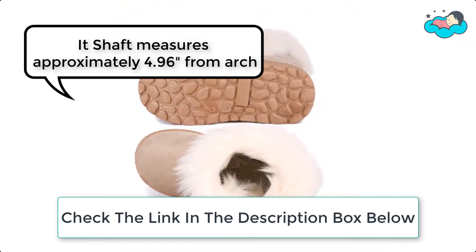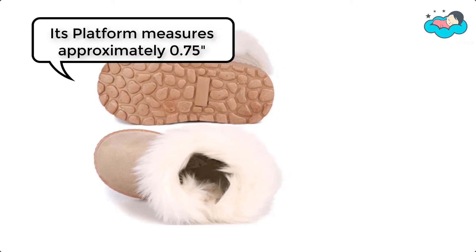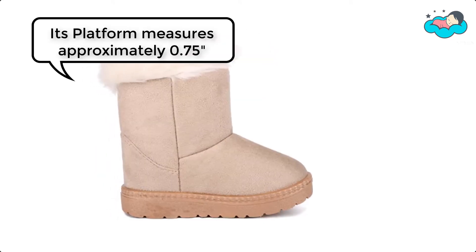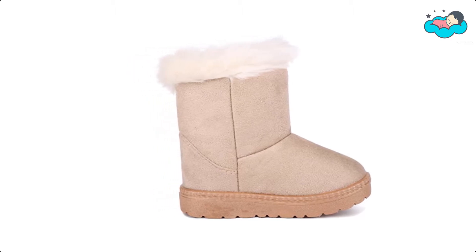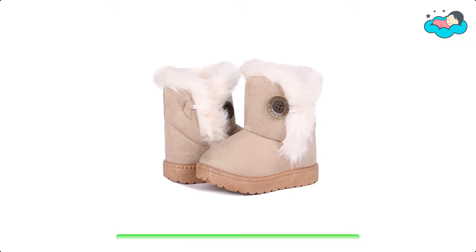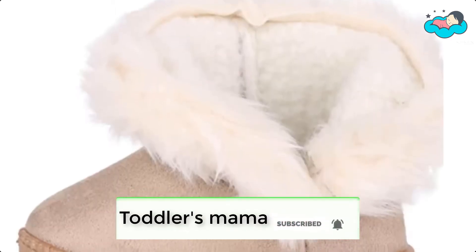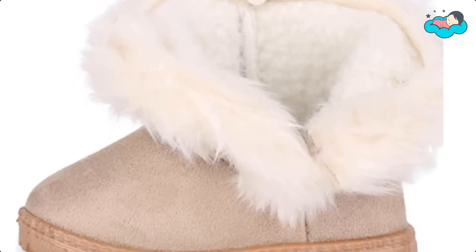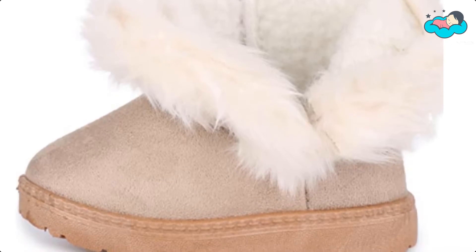Its shaft measures approximately 4.96 inches from arch, and its platform measures approximately 0.75 inches. This classic solid color comes with two button deco. The upper material is synthetic and the inside material is faux fur lining. It is soft, flexible, high-quality synthetic suede with an anti-slip synthetic outsole, and safe for toddlers and daily wear.